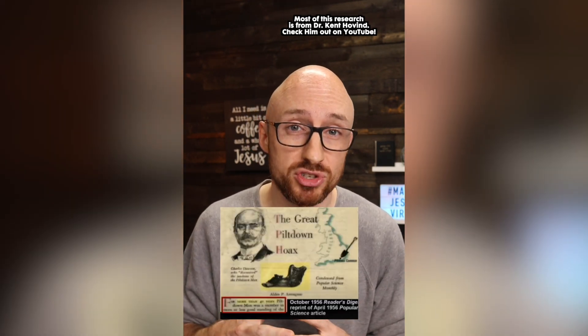Nebraska Man, who was formed from one single tooth, was later found to be the tooth of a pig. Piltdown Man was in the textbooks for 40 years as proof of evolution, which was later proven to be a hoax — a human skull and an ape jaw filed down to match together and combined.